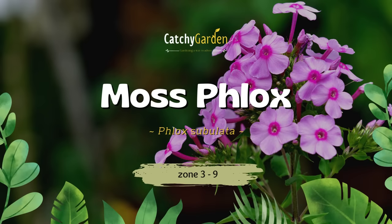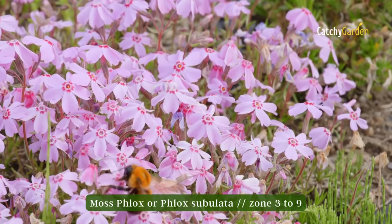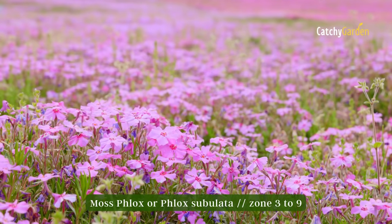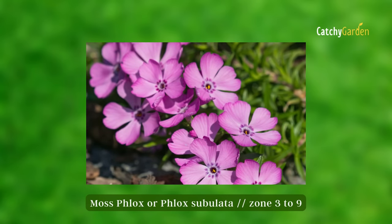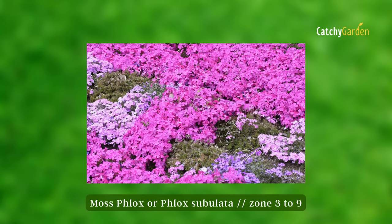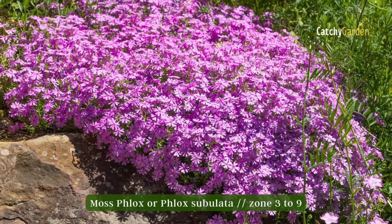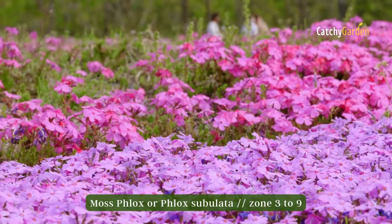Number eight: Moss Phlox. Moss Phlox, also known as Phlox subulata, has jewel-like flowers that bloom in the early spring, frequently at the same time as daffodils and tulips. This tough little ground cover would be great for use on slopes or in rock gardens. There's a wide range of hues available, from bicolor to mostly one. Also, the plants won't die from being nibbled on by deer. Those in zones three to nine can safely plant them.